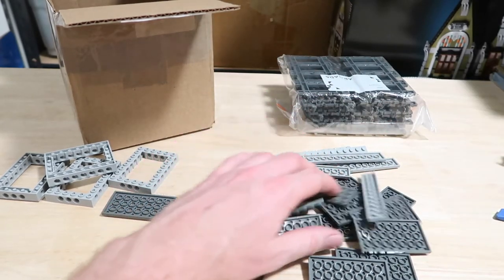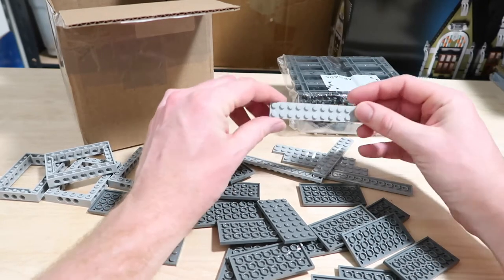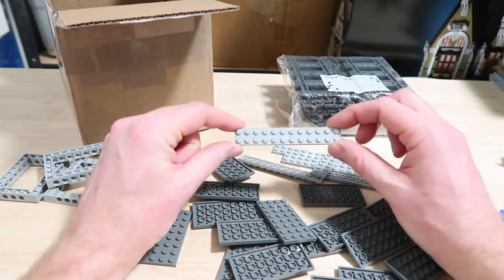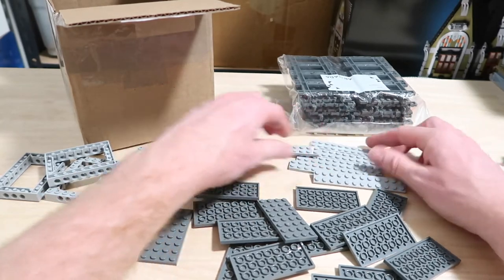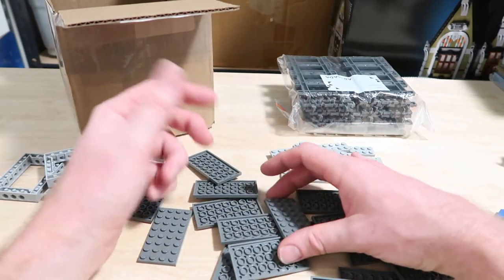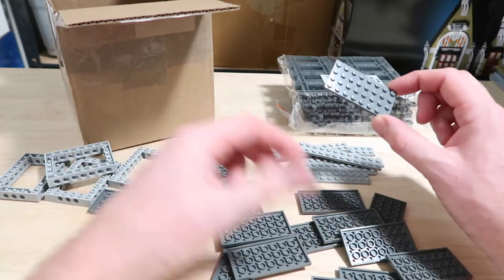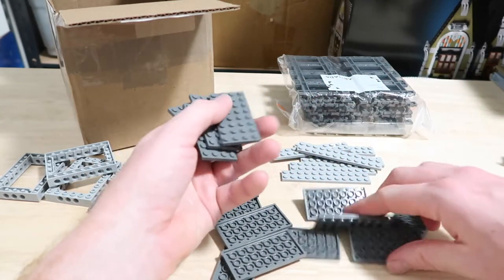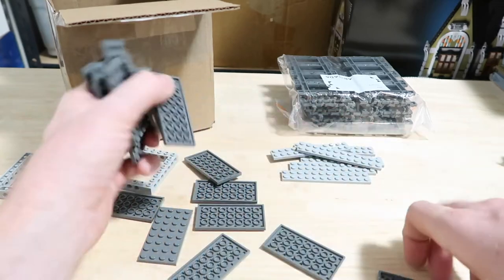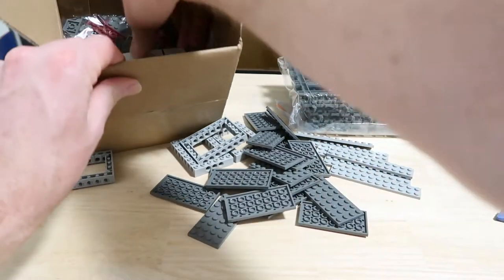There are also a bucketload of plates again for the bridge. I've used up a lot of plates recently, so I got a load of these — they were good value, 10% off when I bought them, so I went a bit to town. His store was actually good value compared to other BrickLink sellers. These are for use on the bridge, for mocs, and for filling out new areas of Studsburg.